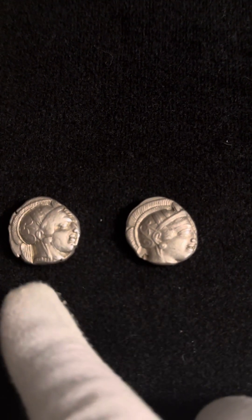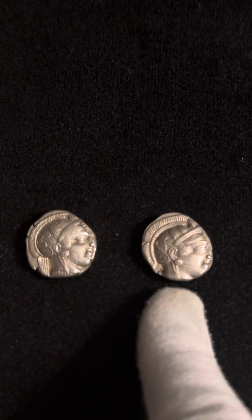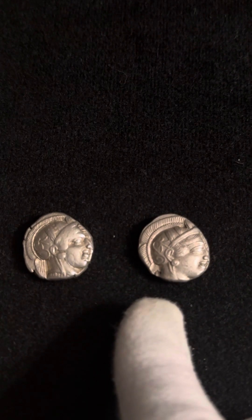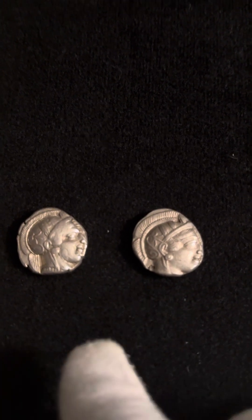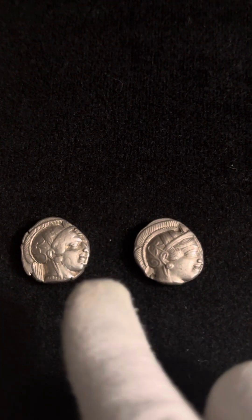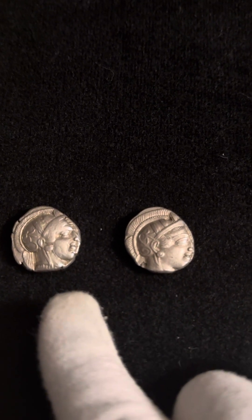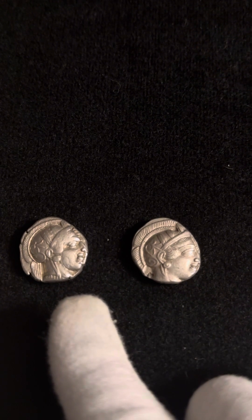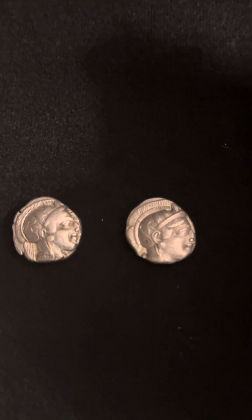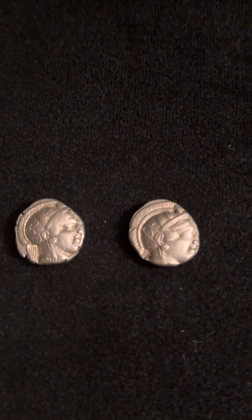The one on the left weighs 17.19 grams, and the one on the right weighs 17.14 grams. If you can find any of these out there in the market, whether through auction houses or eBay, always make sure that the devil's in the details. If they list these for anything below 17 grams, 9 times out of 10 it will be a fake coin. I'm out there to educate and not let people buy fakes.